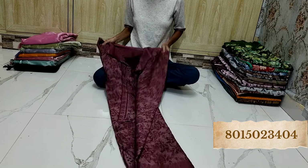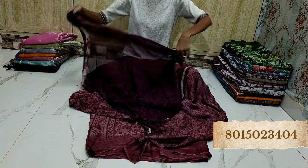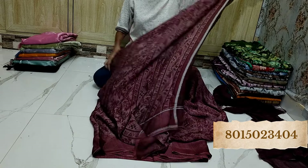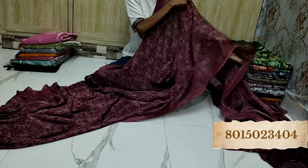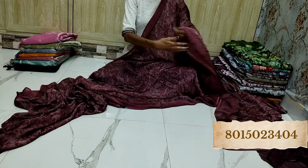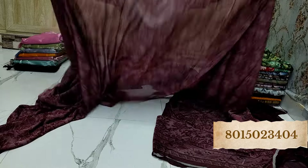This is the blouse piece. So whichever you like, just take a screenshot and send it to us on the WhatsApp number given on the display.